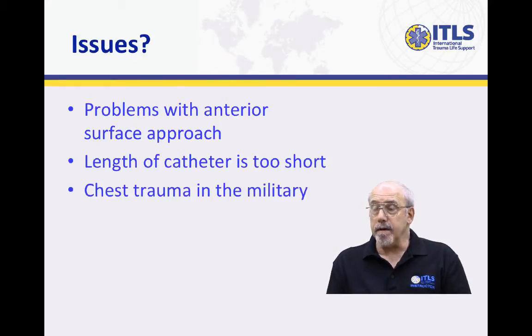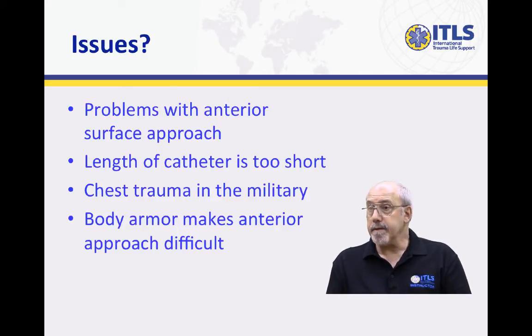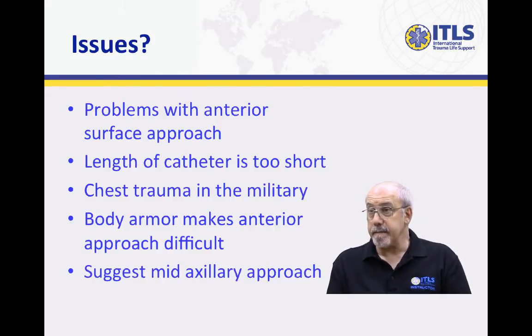Because of the incidence of penetrating chest trauma in the combat situation, the need to needle decompress a tension pneumothorax is something that is encountered by military medical personnel worldwide. And because of the way body armor is shaped and fitted to the individual, access of that second intercostal space can be very difficult without removing the armor, causing a delay in carrying out what is potentially a life-saving procedure.